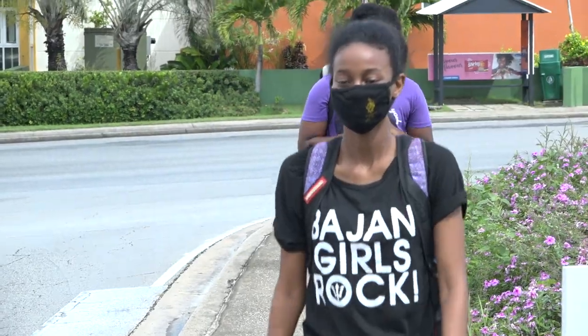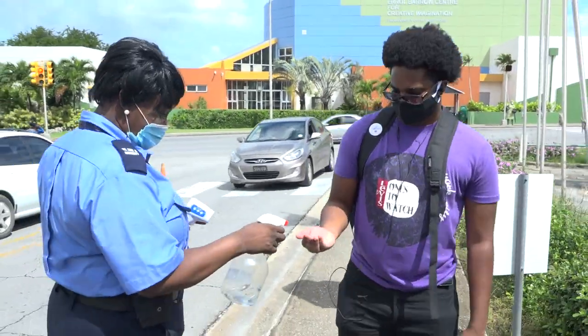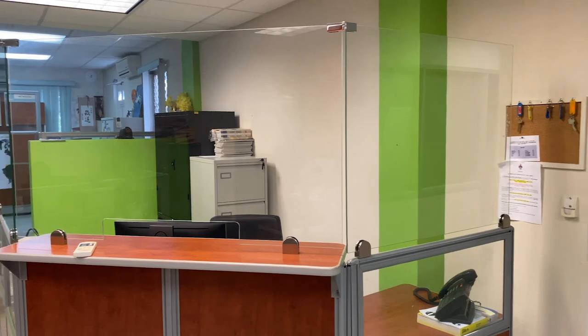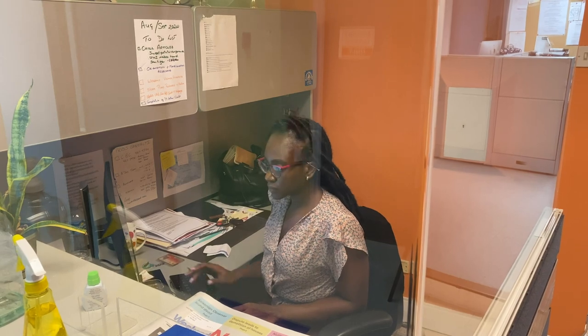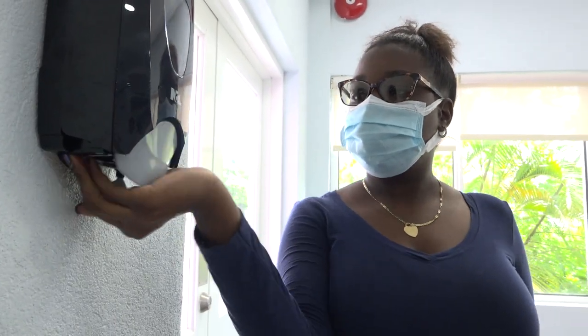Our safety measures begin at the entrance to the campus with temperature checks and the recording of all persons entering the compound. Customer service units and offices are equipped with plexiglass screens which provide separation between staff and others, while hand sanitizing stations are located across the campus to support frequent hand cleansing.